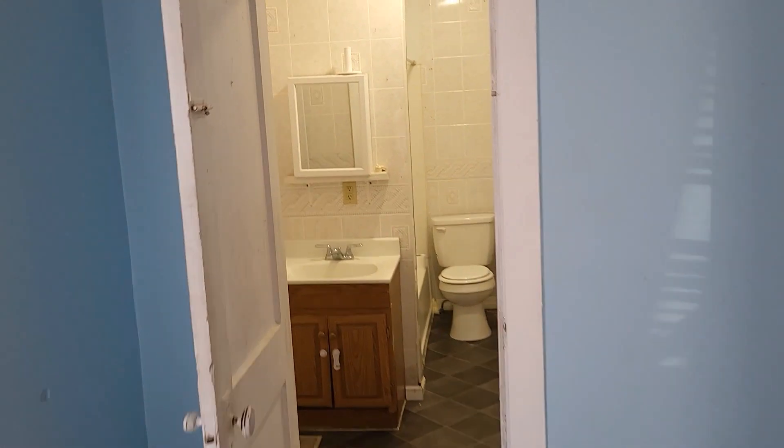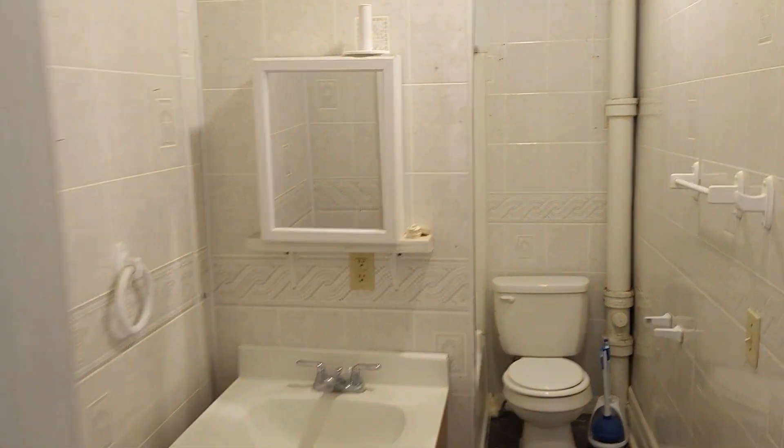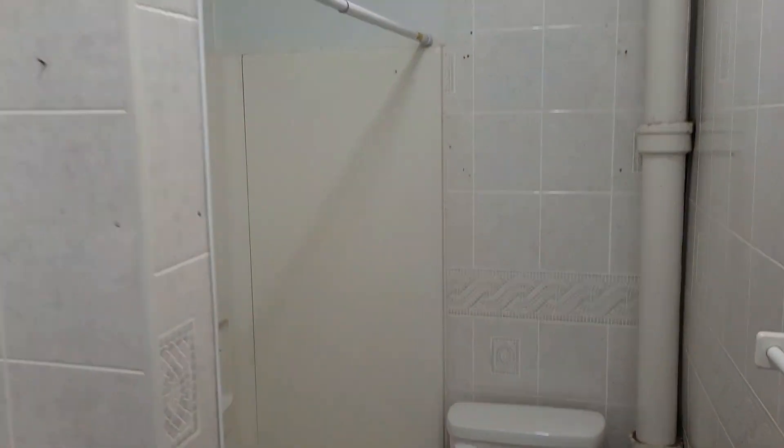And your bathroom — there is a tub and stand-up shower in this bathroom.